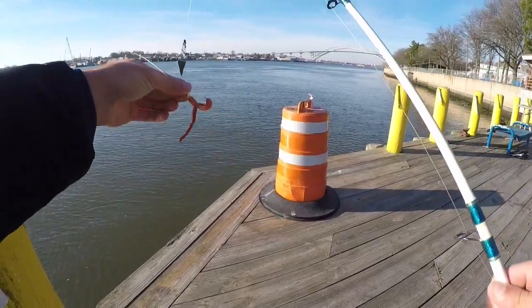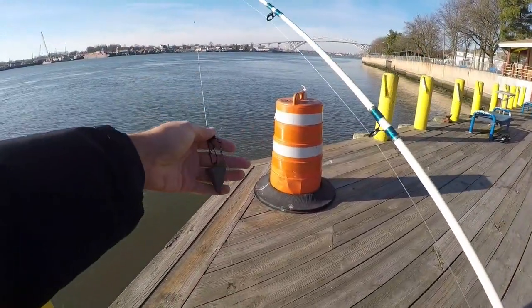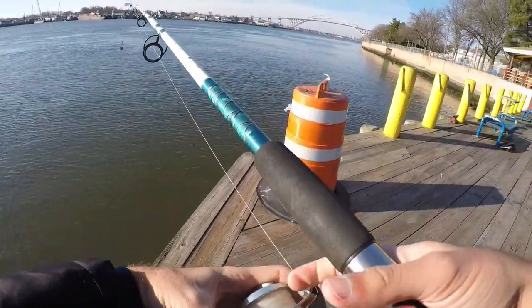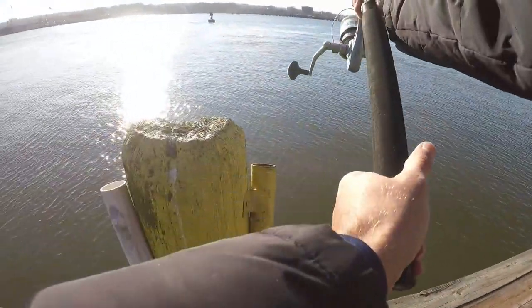Second setup's a little bit different. Got a fish finder rig, three-ounce sinker, and we'll see what happens on this one. We've got a whole bloodworm on this one, so I'm hoping some bigger fish find it — but I don't have high hopes for that today. So we will see.